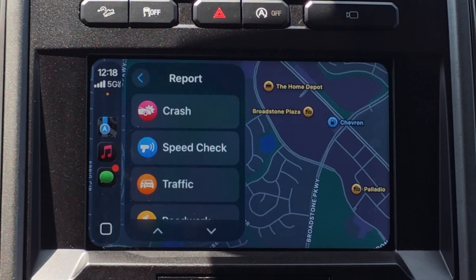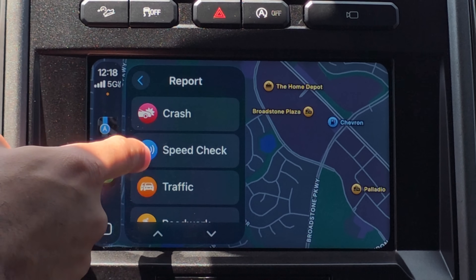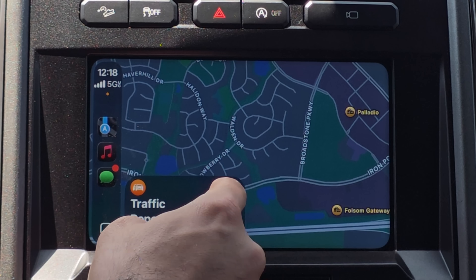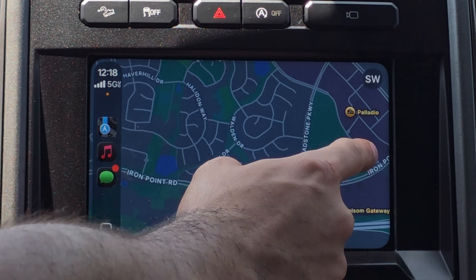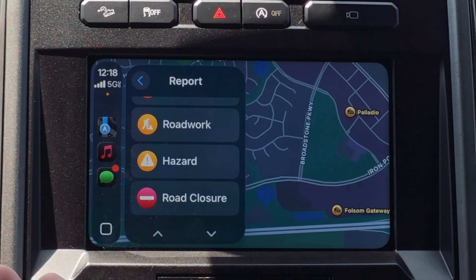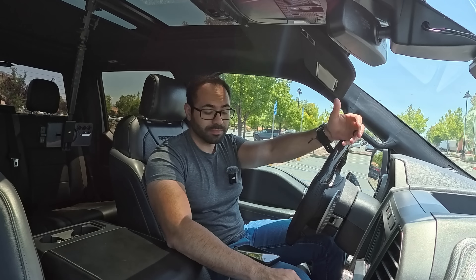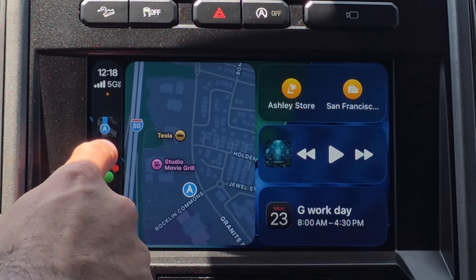Incident reports now support additional report types. Not only can you do speed check and crash, but if you scroll down you can now also report road closures, hazards, and road works. Those are the new changes found so far in Apple Maps — feel free to comment if you spot more.